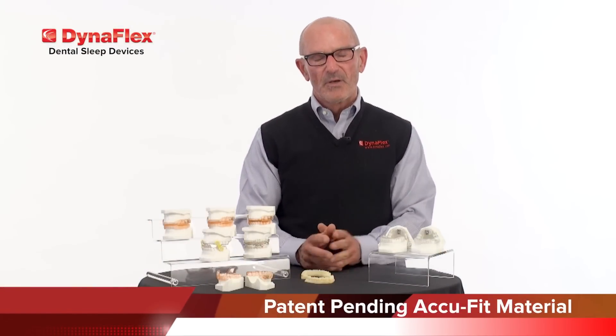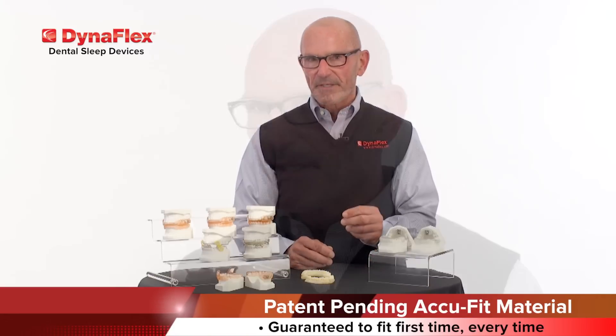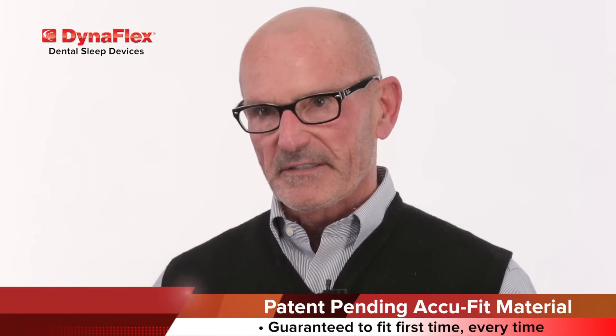Secondly, we also have the patent-pending AccuFit material. What sets this apart is that the appliance is guaranteed to fit first time, every time, because of the re-adaptable material on the inside.